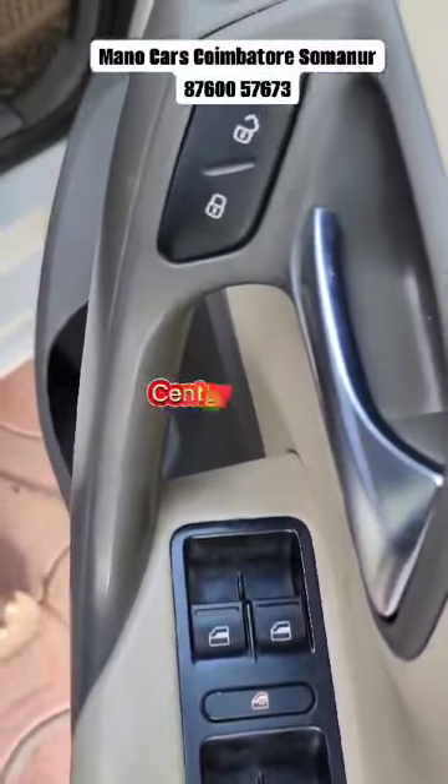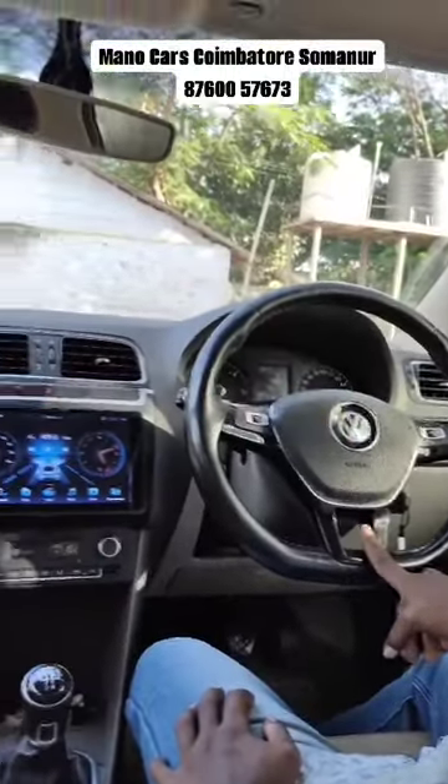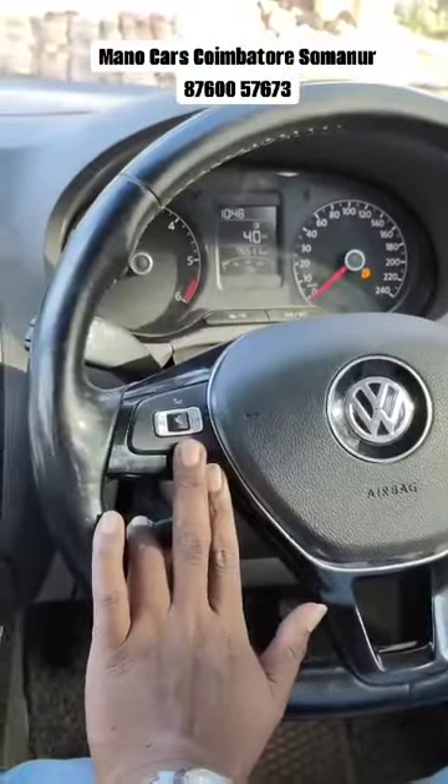The center lock, adjustable mirrors, auto-foldable mirrors. The driver airbag and 4-pressure airbags. The cruise control options are special. The steering and audio control.